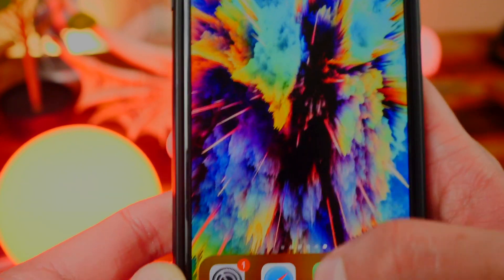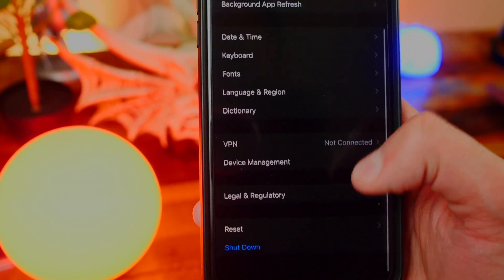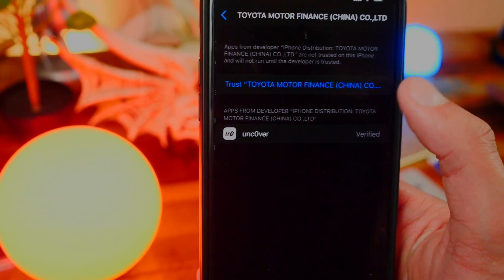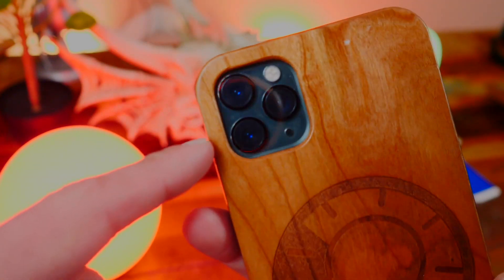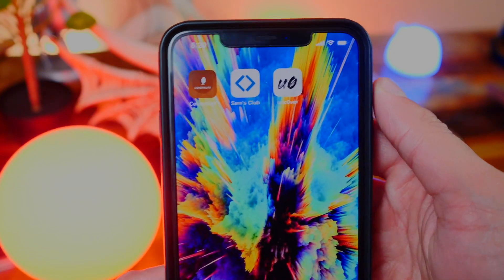Tap on it to open it up, hit Cancel on the prompt, then open up Settings and go to General. Scroll down until you find Profiles and Device Management, tap on that profile, and simply hit Trust, then Trust again. X out of there and we can open up the application.